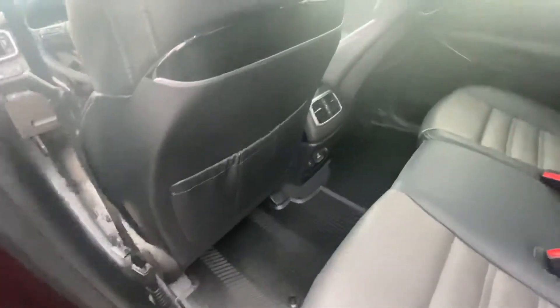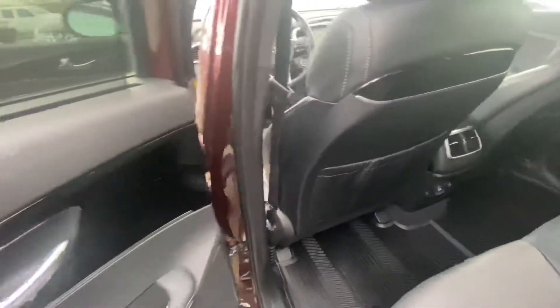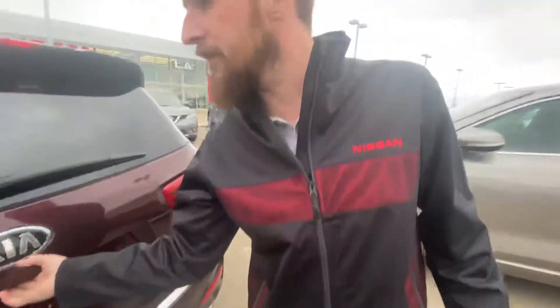Jumping on into the back here, you can see we have tons of space for any passengers you might have. That mid row of seats is heated, as well as having a 120-volt and a 12-volt charging outlet back there. Rear park sensors will let you know how close you can get to objects in the back without bumping them.